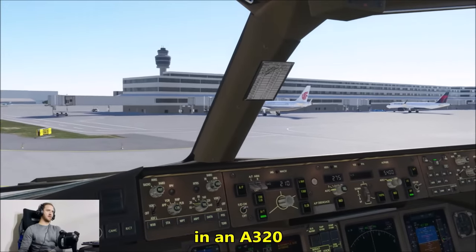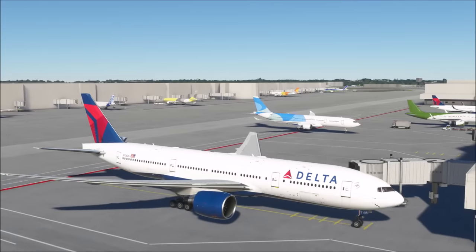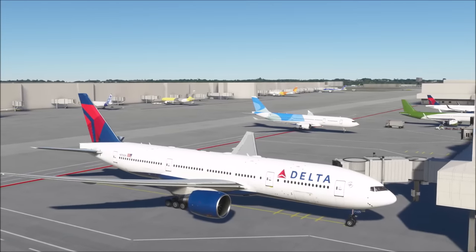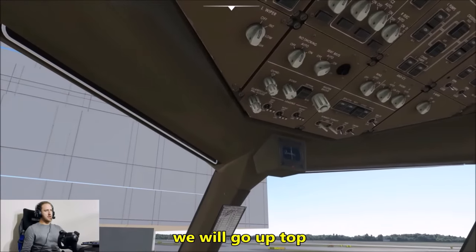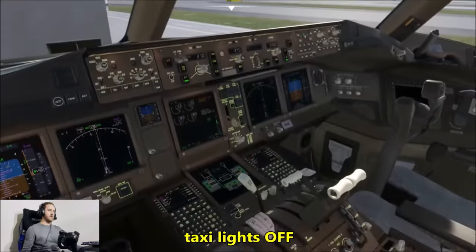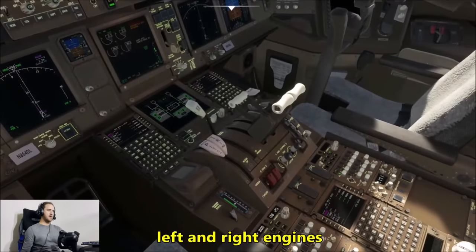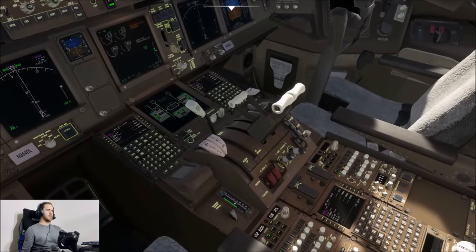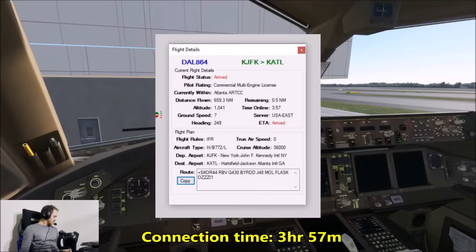Dodden mode. Parked at the gate — shutdown checklist. Going up top: beacon light off, nav lights off, taxi lights off, seatbelt sign off. We'll shut down left and right engines. Connection time was over three hours, flight time was about an hour and 55.